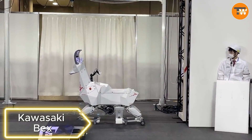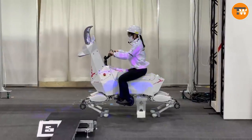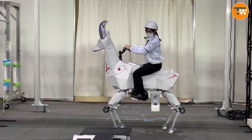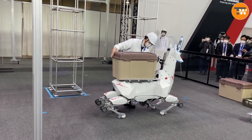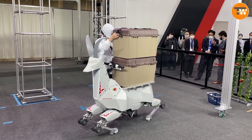Kawasaki Bex. This robot from Japan might outpace the robot cheetah. Local engineers presented a unique robotic goat at the Robodex 2022 International Exhibition. It offers a payload of about 220 pounds and moves in two modes: wheels on smooth roads and legs on bumpy ones. It can be controlled manually or move autonomously.